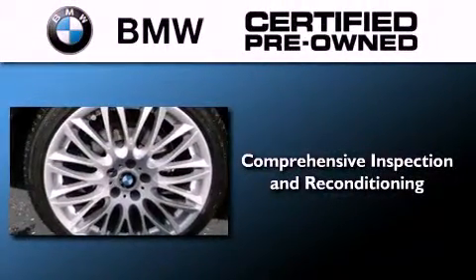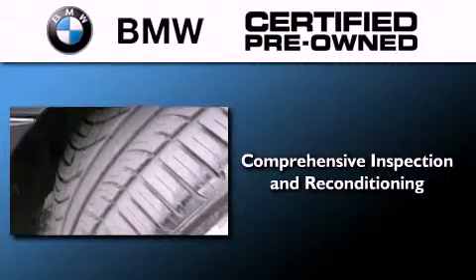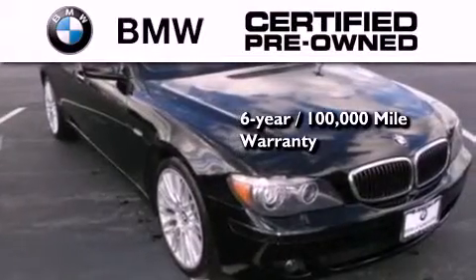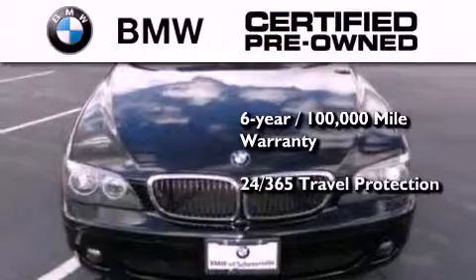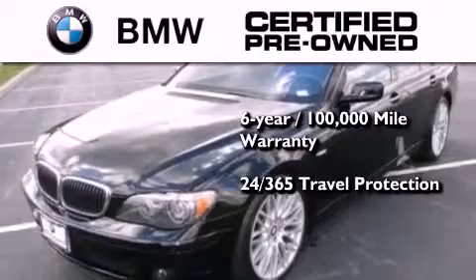The BMW inspection process covers everything from safety to performance and general wear. Plus, this BMW is backed by a six-year, 100,000-mile limited warranty, and it comes with travel protection 24 hours a day, 365 days a year, even if you're not the one driving.